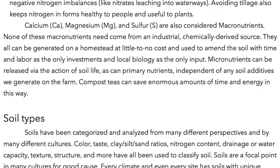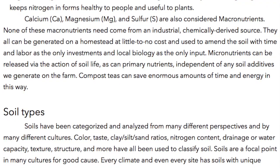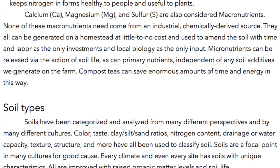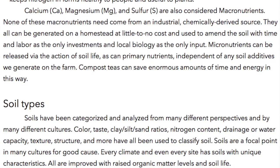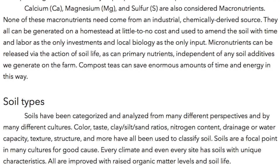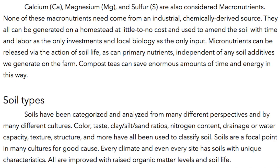Soils have been categorized and analyzed from many different perspectives and by many different cultures. Color, taste, clay, silt, sand ratios, nitrogen content, drainage, water capacity, texture, structure, and more have all been used to classify soil. Soils are a focal point in many cultures for good cause — every climate, and even every site, has soils with unique characteristics. All are improved with raised organic matter levels and soil life.